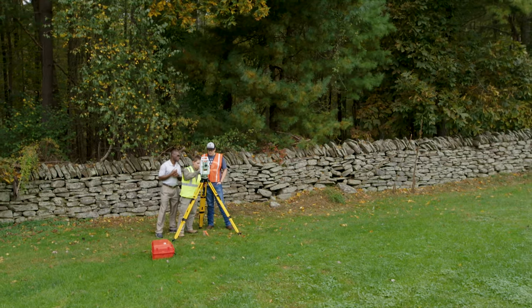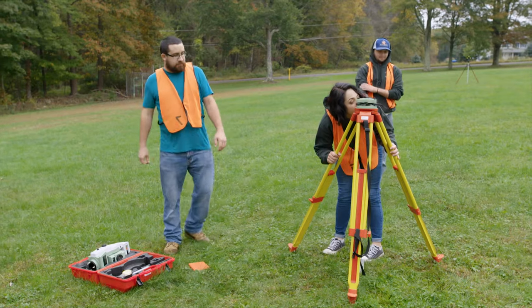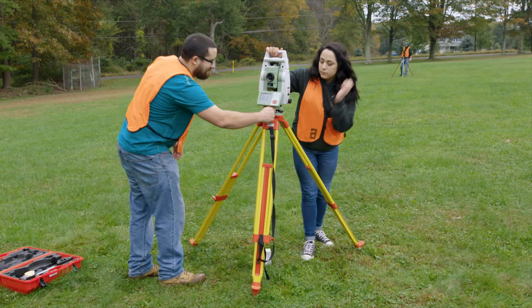Penn State Wilkes-Barre is the only Penn State campus to offer surveying engineering. It is both an associate and bachelor degree. As you can see, students gain hands-on experience during their first year. As one of only five accredited universities in the country, students graduate with multiple job offers, some in places like Alaska, Dubai, or even the Antarctic.